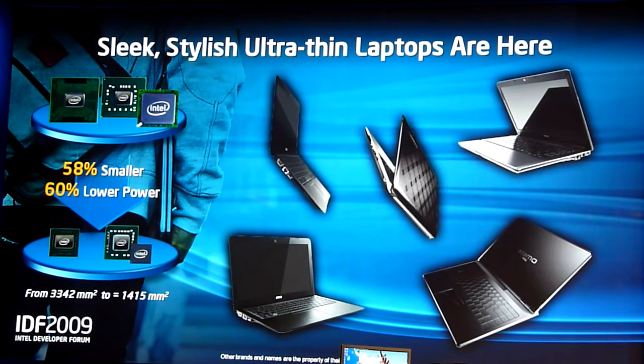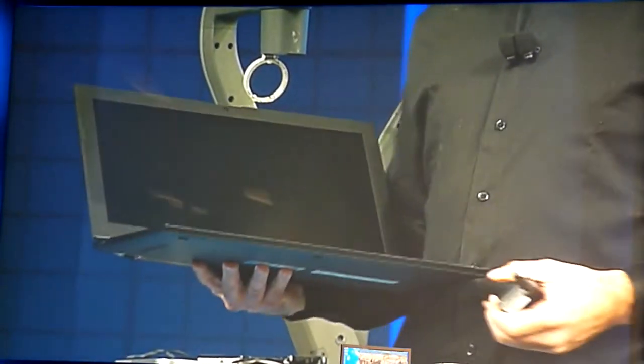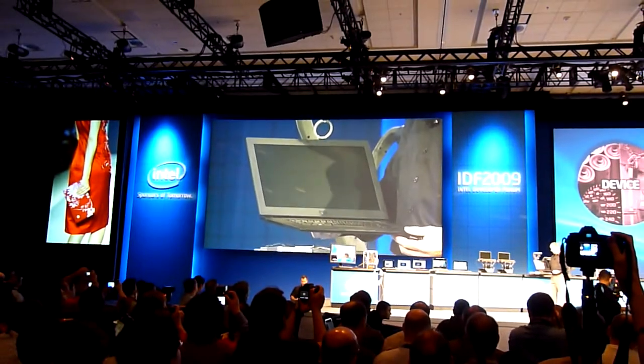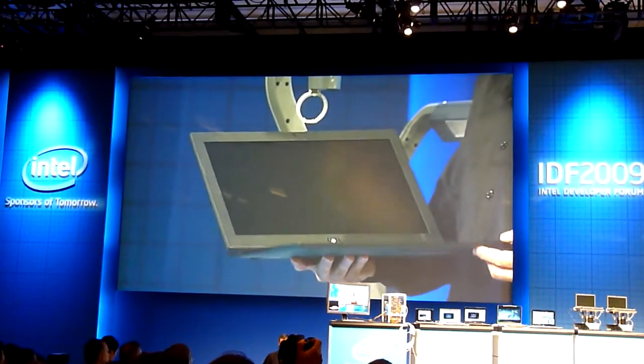It's amazing what you can do when you have an extremely low power microprocessor. This is a Dell Adamo, 16-inch. Used to be that 16-inch high-performance products would be very thick. This one is extremely thin. It has a dual-core Core 2 Duo inside. A very nice design.